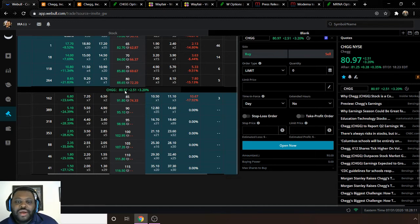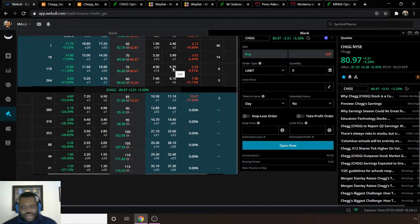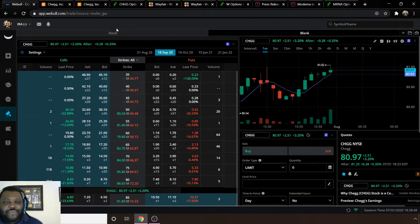Also note that prices differ based on when the market is closed — Webull shows $80.97 while Robinhood shows $81.25 after hours. Both platforms stop at different cutoffs. If you want to trade options, you'll have to sign up for options in your account settings on both Webull and Robinhood — you're not automatically given options access when you download the app. Links are in the description below.